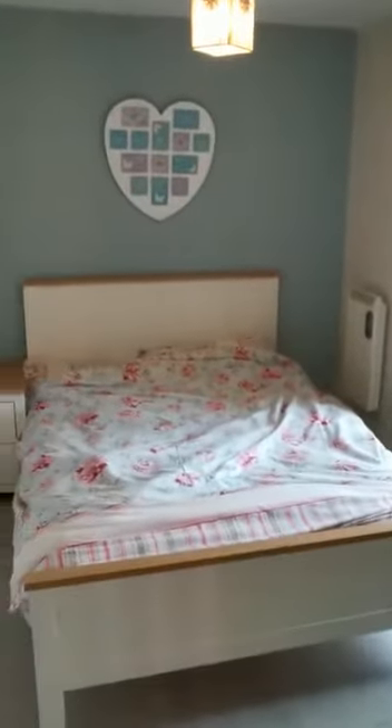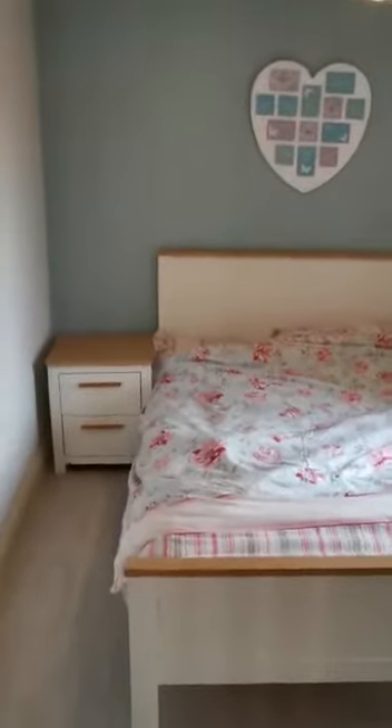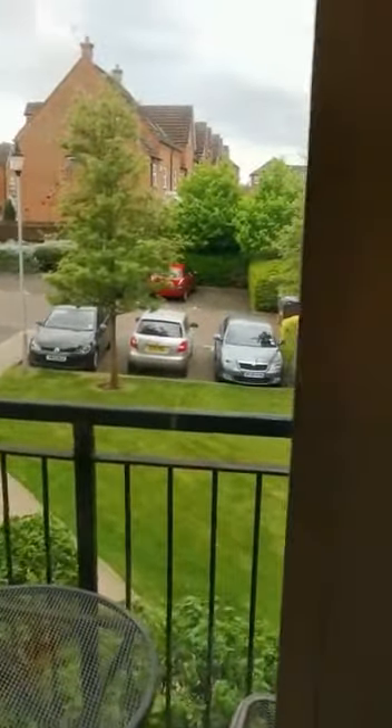As you go in on the right, you have your second bedroom — again, a double bedroom. It's a spacious double bedroom with the added benefit of a nice balcony for summertime, overlooking the communal gardens.